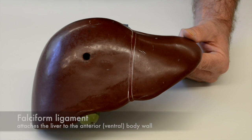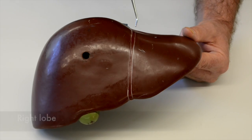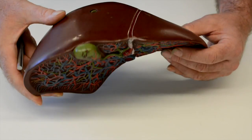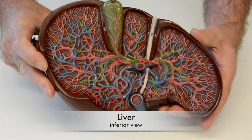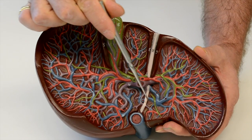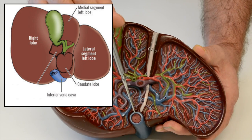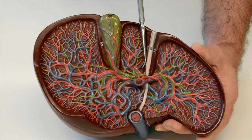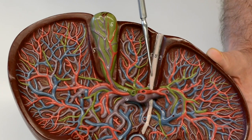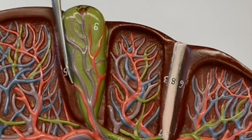The liver is composed of four lobes. We have the right lobe and the left lobe. If we take an inferior view, we can see the caudate lobe with the inferior vena cava passing through it, and the quadrate lobe, which is bound by the ligamentum teres on one side and the gallbladder on the other.